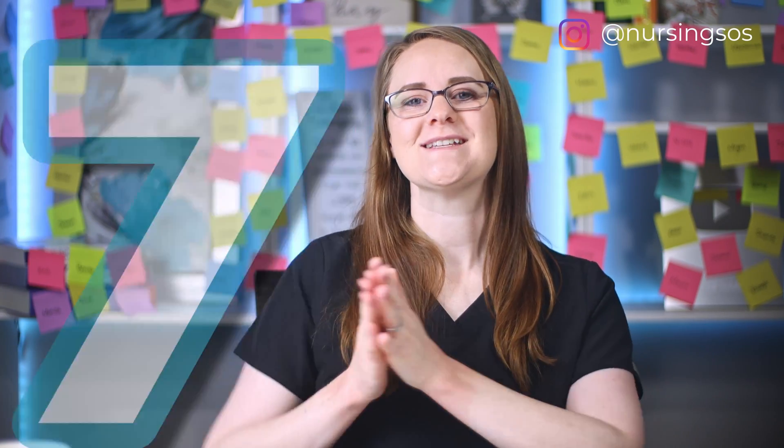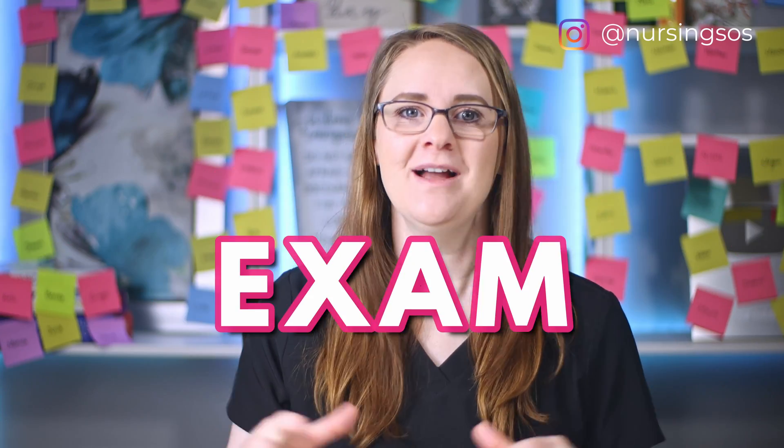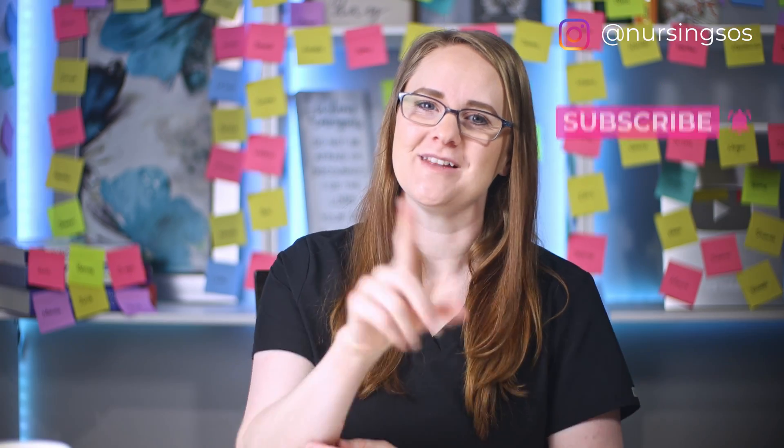In this video, we're walking through the seven lab values you need to know for every nursing school exam. I'll give you a super easy breakdown of the lab values you need to know, what they are, and why they are so important. Let's dive in.